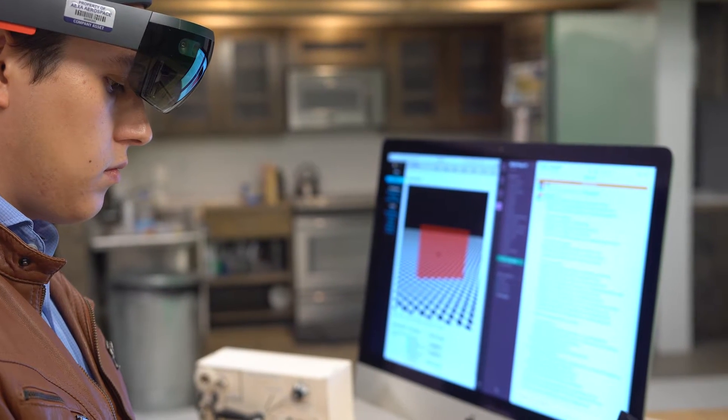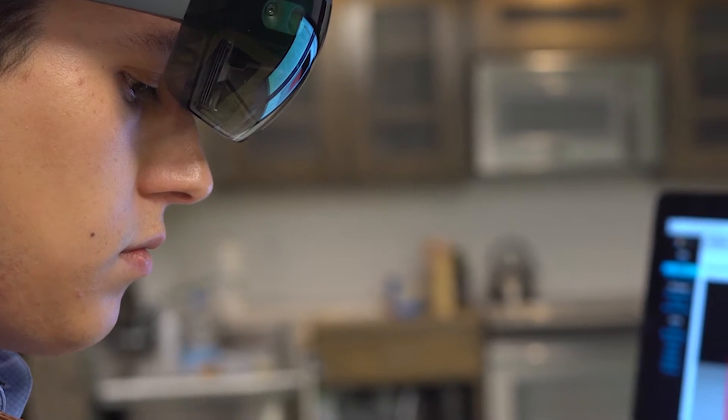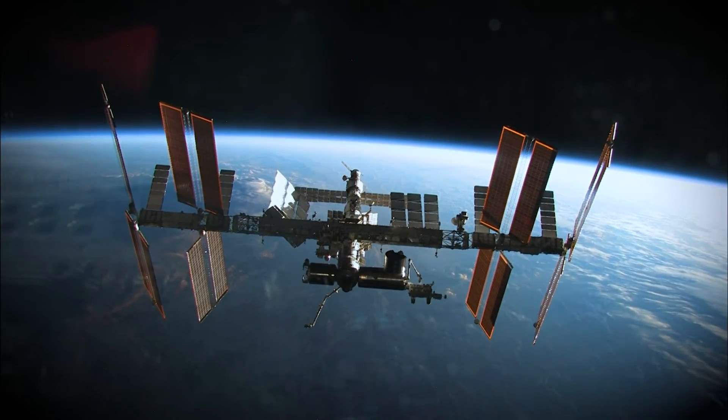Our employees have years of experience working in training, and we have the skill set required to take this really technical information and existing procedures and identify how it needs to be translated into this mixed reality world, so that we can make a very intuitive product that really benefits crew members on orbit.